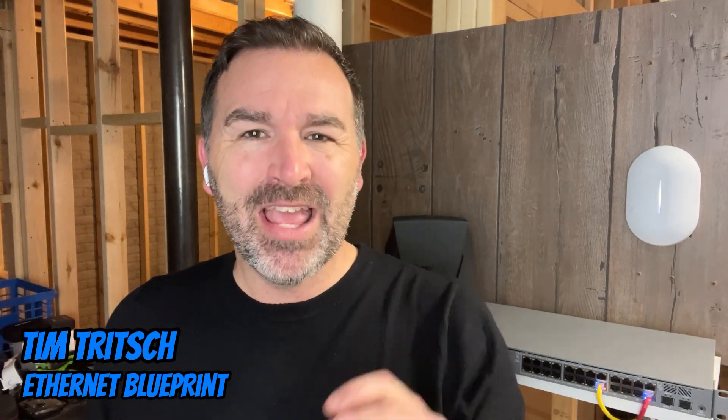Hey guys, welcome to the Ethernet Blueprint channel where we try to focus on helping you build a great network in your new construction home. And today we're going to be talking about a new player in the networking space that's making big waves.